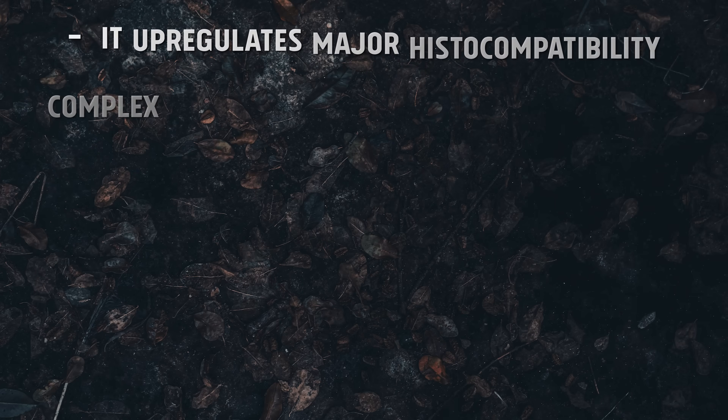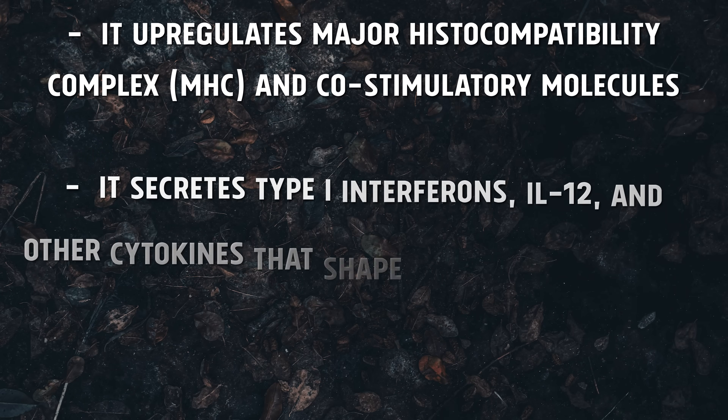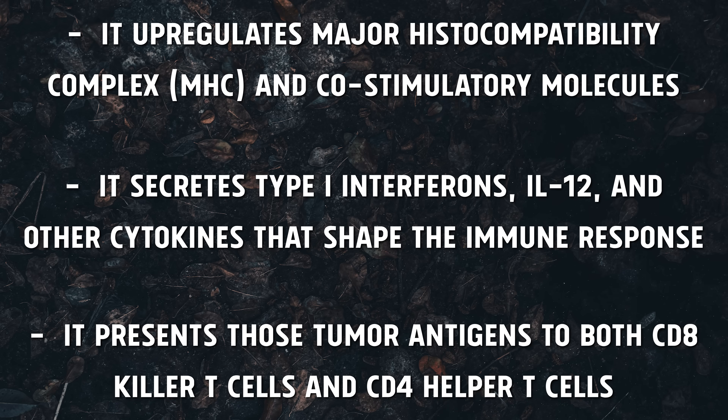So instead of yawning and ignoring the tumor, it goes into full drill sergeant mode. It upregulates major histocompatibility complex and co-stimulatory molecules, secretes type 1 interferons, IL-12, and other cytokines that shape the immune response, and then presents those tumor antigens to both CD8 killer T-cells and CD4 helper T-cells, training them to recognize cancer as the enemy.